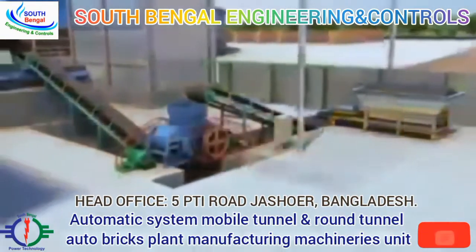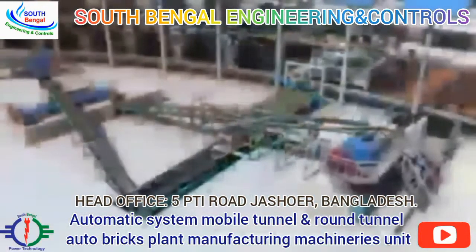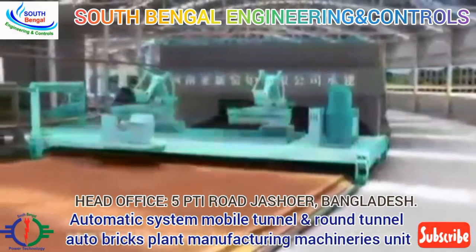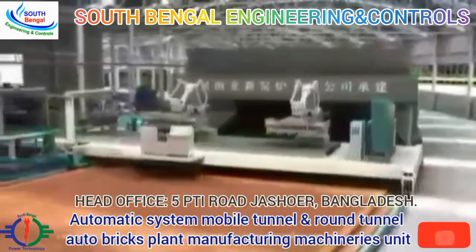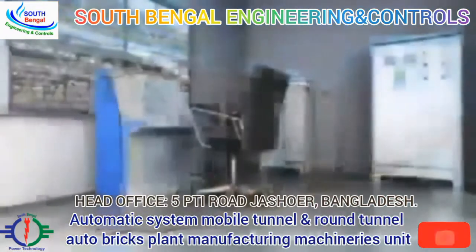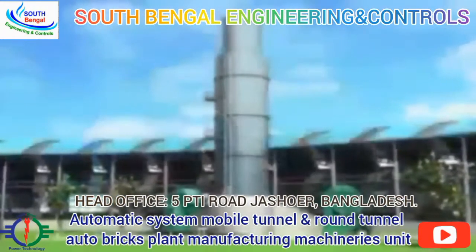Crashing workshop, aging workshop, green bricks making workshop, rotary tunnel kiln, automatic brick stacking system, circular track, circular green bricks transferring system, circular power supply system, air duct system, automatic burning system, flue gas and dust purification system.